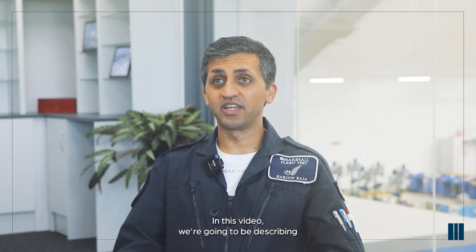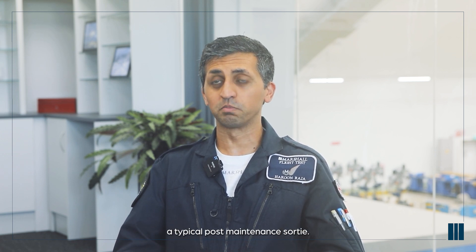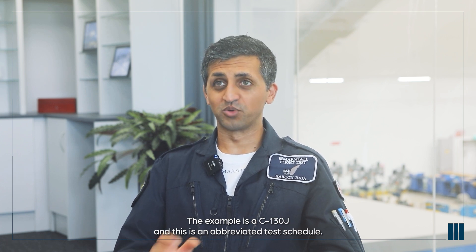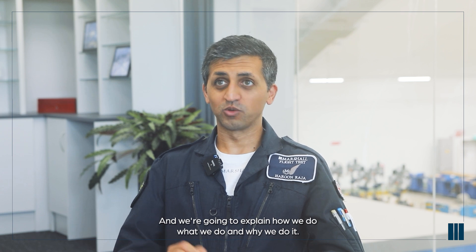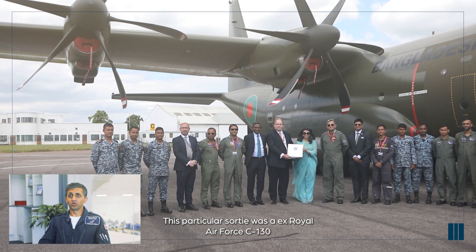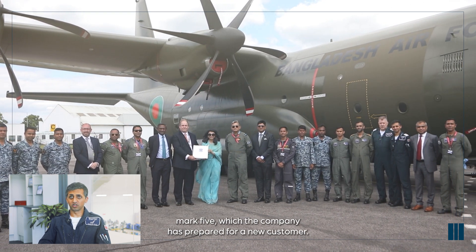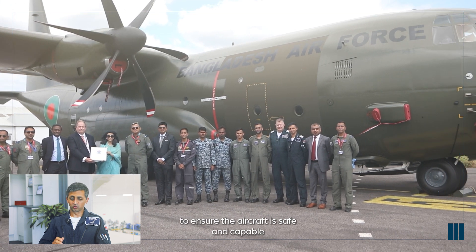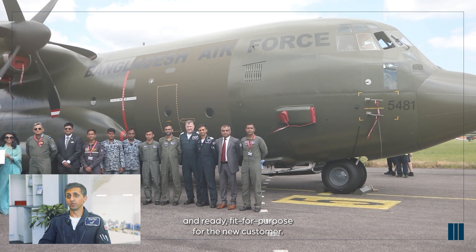In this video, we're describing how we conduct a flight test sortie — a typical post-maintenance sortie. The example is a C-130J, and this is an abbreviated test schedule. This particular sortie was an ex-Royal Air Force C-130 Mark V which the company has prepared for a new customer, and this was the culmination of a series of flight test sorties to ensure the aircraft is safe, capable, and fit for purpose.